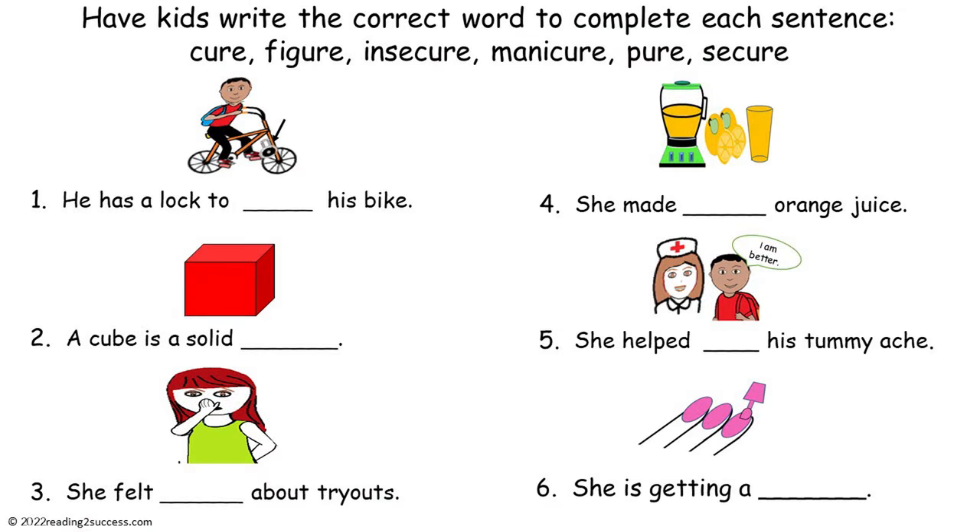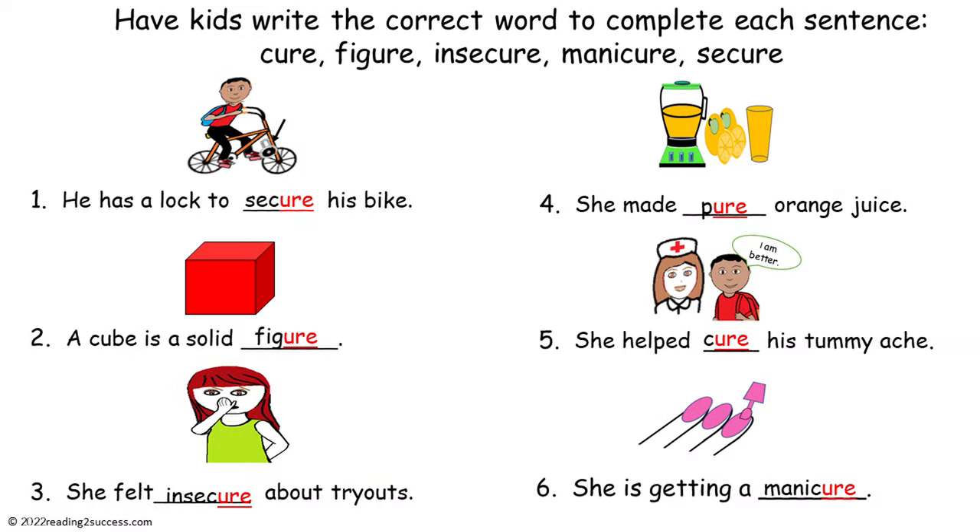Now have kids write the correct word to complete each sentence. The choices are cure, figure, insecure, manicure, pure, and secure. This is the completed example.